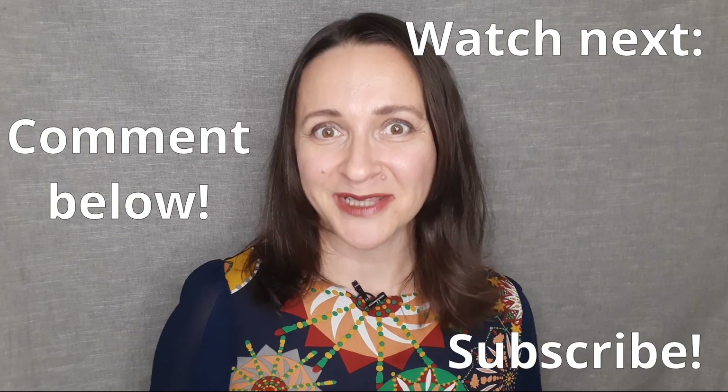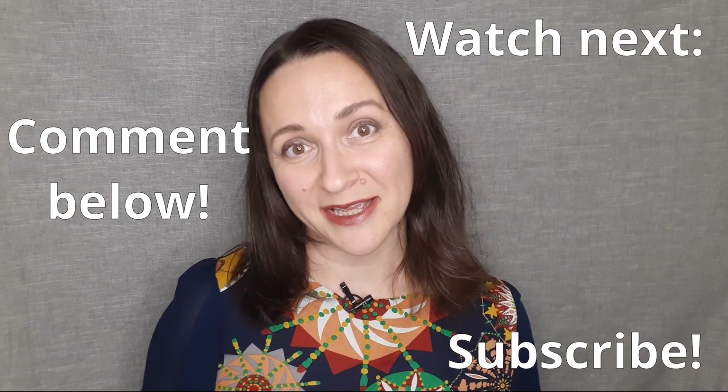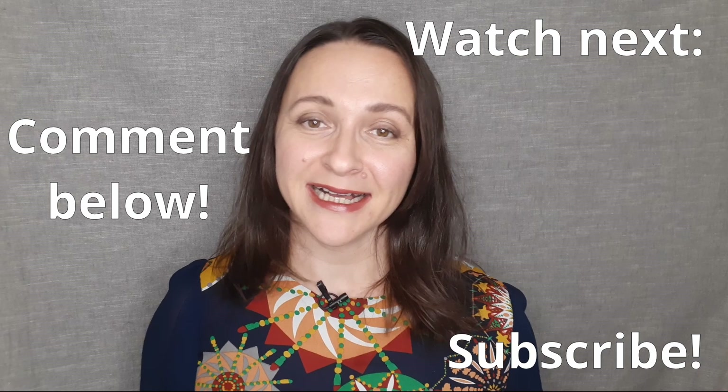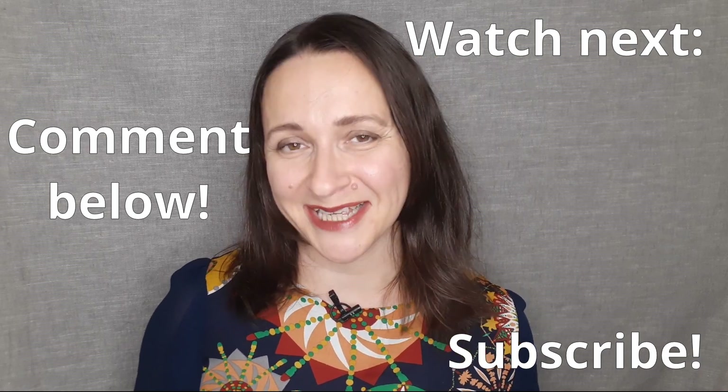If you enjoyed our lesson, please consider subscribing and turning on notifications so that you never miss a new lesson. I'll see you in another video about food or anything else you like on A-plus Russian.